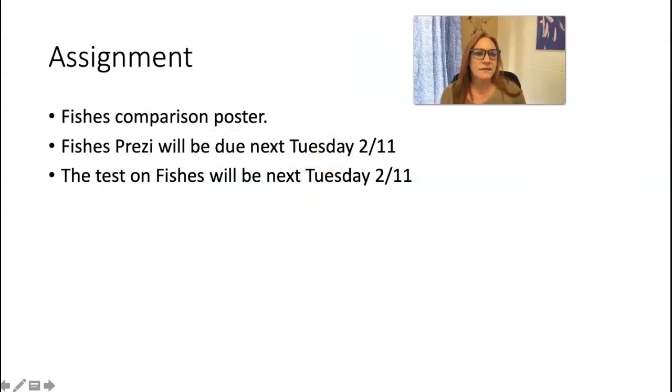If you are not watching this in February of 2021, please ignore those due dates and check Canvas for your actual due dates. The assignment that goes along with this is a fishes comparison poster, then your fishes Prezi, and the test on fishes will probably be next week. If you're watching this and you're not in my class — thank you for watching! I hope this was informative. Have a great day, have a great week, be good, be safe, be kind, and take care. Bye!